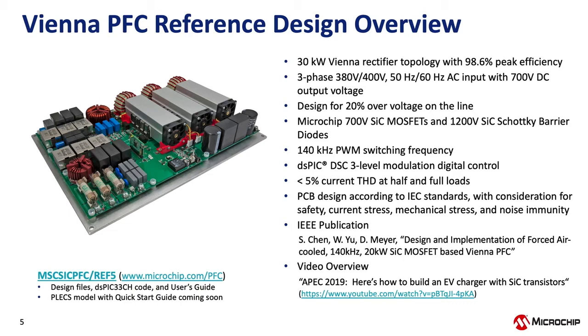All reference design files are available at microchip.com/pfc. We don't provide the hardware itself, but we do provide all the files — Altium files, bill of materials, schematics, software, and user's guide — so you can send it out to be built and evaluated. We also have a Plex model available at the same URL, which you can use to review the design, run simulations, and examine power levels, switching losses, and device temperatures, including the full control model.